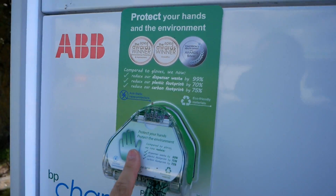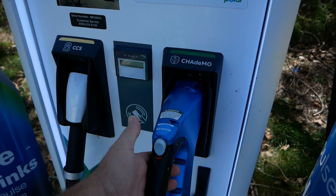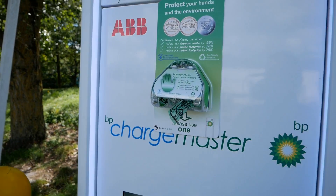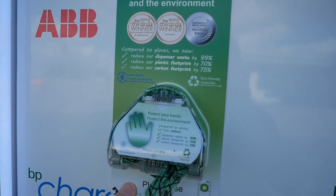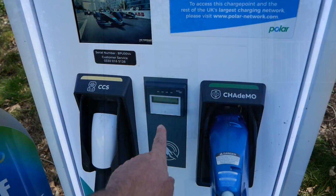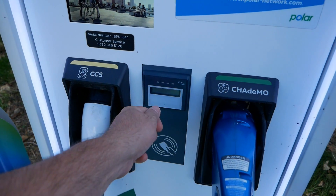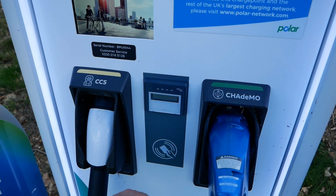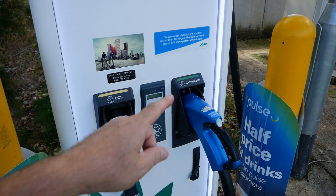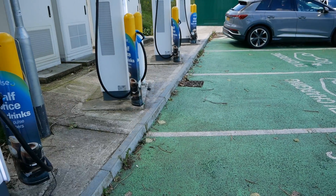One thing I thought was quite funny — they've got glove dispensers here on all the rapid chargers. They're not dirty old oily diesel pumps, but they are anti-static hand protectors. What a waste of time on a rapid charger! Like all new rapid chargers now, they've got contactless payment so you just tap your credit or debit card on there to start the charge and tap it again to stop it. These units can only charge one vehicle at a time because we only have four charging bays here.